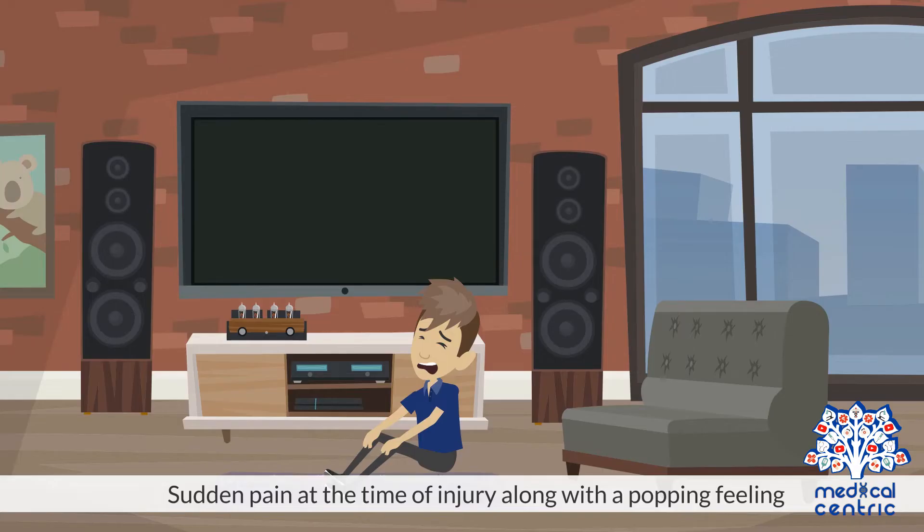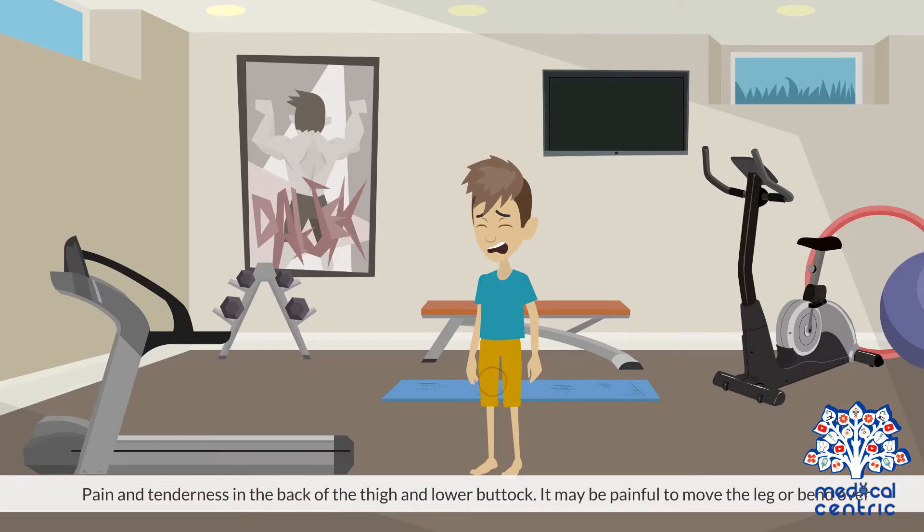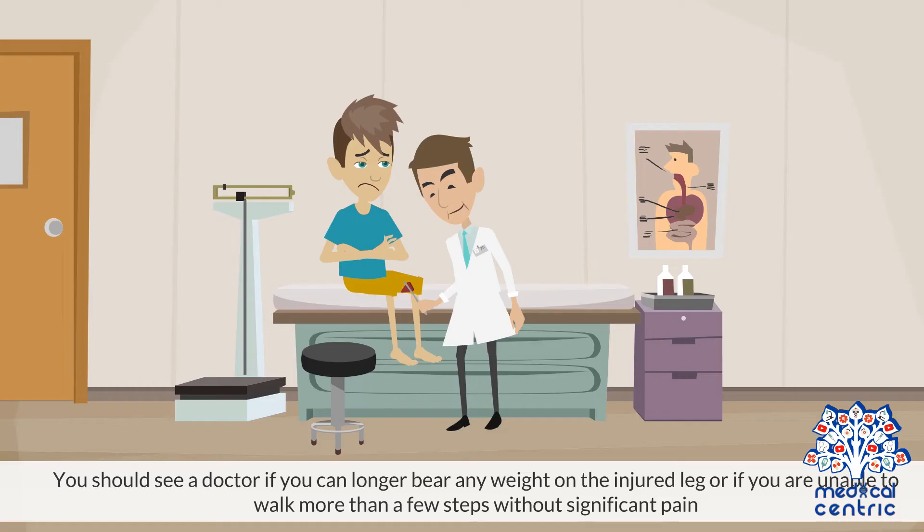Symptoms include sudden pain at the time of injury along with a popping feeling, pain and tenderness in the back of the thigh and lower buttock, and it may be painful to move the leg or bend over. Bruising may also occur. You should see a doctor if you can no longer bear any weight on the injured leg, or if you are unable to walk more than a few steps without significant pain.